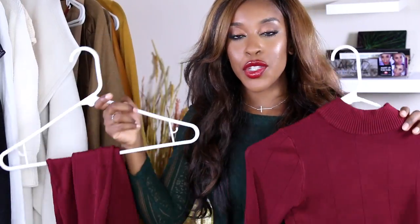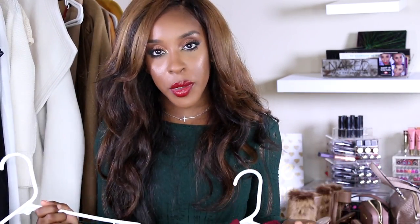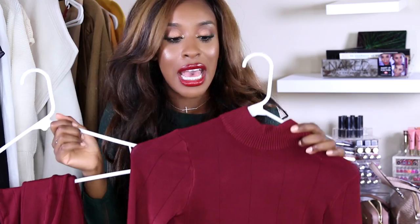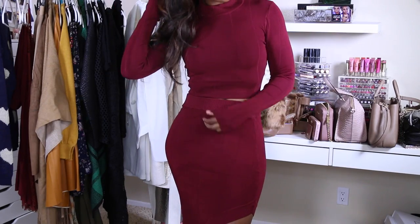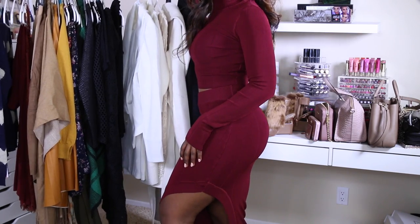Then I have this two-piece burgundy set which is so comfortable and cozy. The sleeves are overly long but I actually really like that. It's got a partial turtleneck and a skirt. Matching two-piece coord sets — I'm hanging onto that trend for as long as possible. I think it's the sexiest trend ever; matching sets just look good.